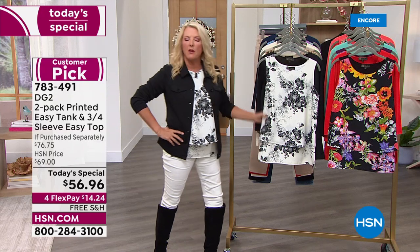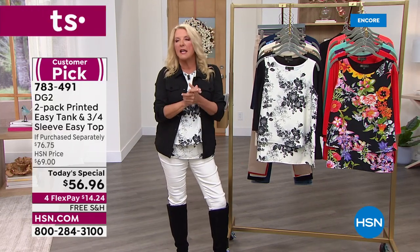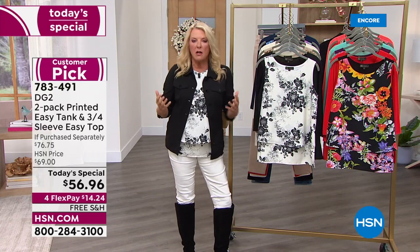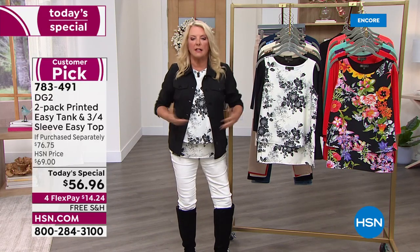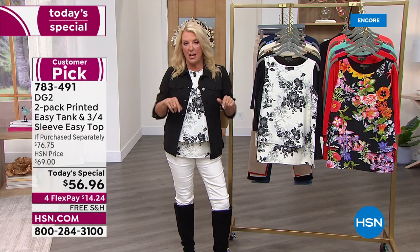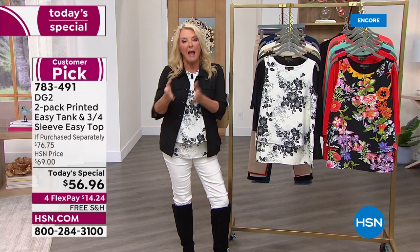I'll never forget when we launched the original Easy Tank, which you're seeing right here. I was on with Diane Gilman, who's the designer behind the line. We had it on — it was just like we brought it in, great tank, let's do it — and it sold like crazy. Now I'm going to show you my own obsession with what's called the Easy Tank, and the Easy Tops that have come after that.